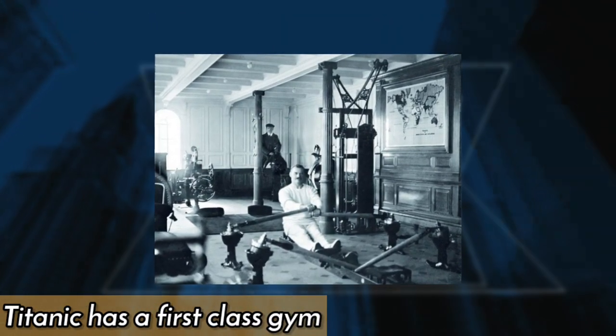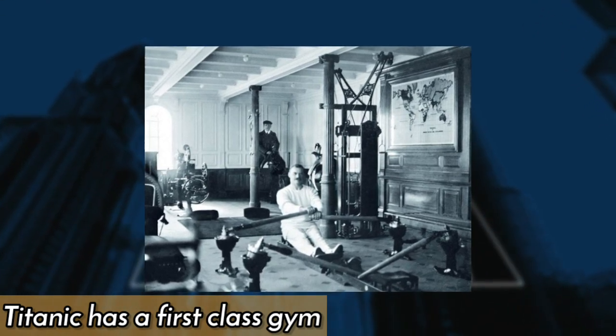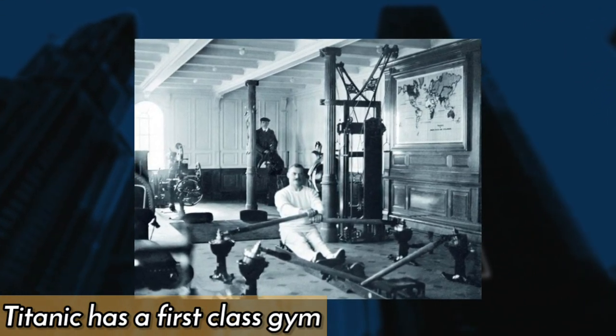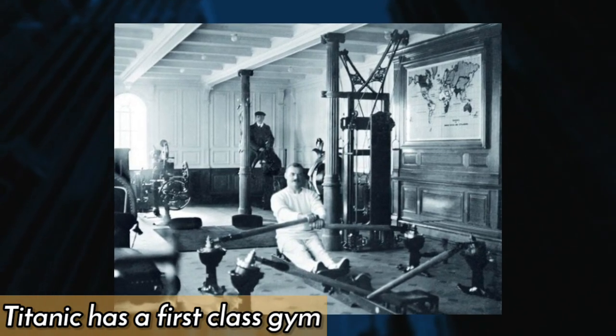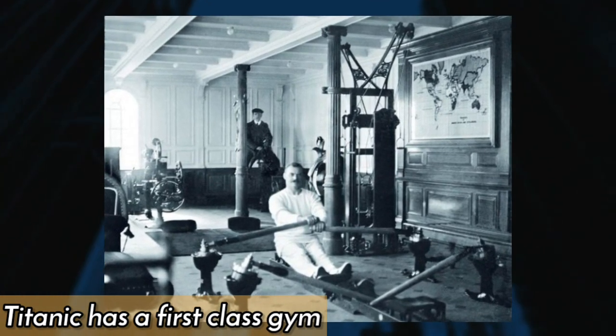It's hard to believe, but the Titanic had a first-class gym where anyone with a first-class ticket could enter for a shilling. It featured some of the newest electric-powered equipment, including a cycle machine, a mechanical horse, and an electronic camel.